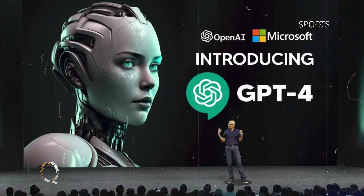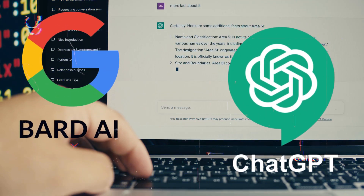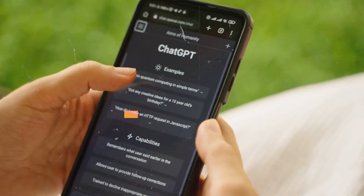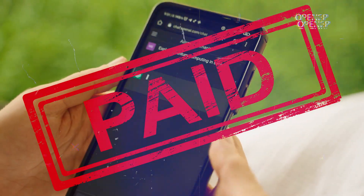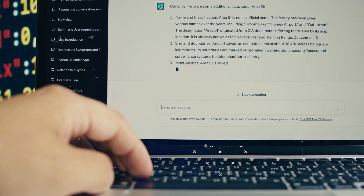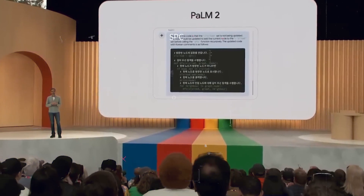You can access Palm 2 and GPT-4 through their respective chatbots, Bard and ChatGPT. Bard is free to use internationally, but ChatGPT Plus, which includes GPT-4, is not free. However, GPT-4 is available for free through Microsoft's Bing Chat. The fact that Palm 2 is open source could make it more appealing to a wider range of users.